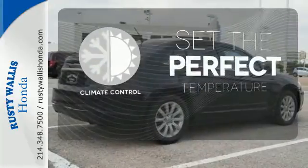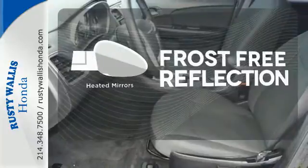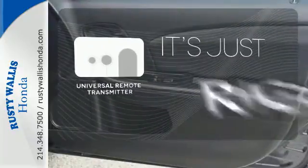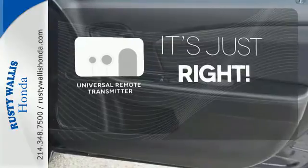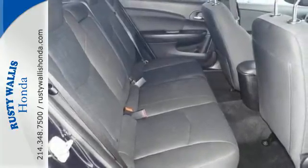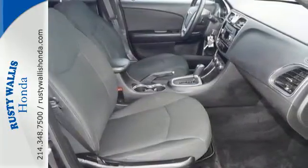The climate control lets you set the temperature exactly where you want it. Say goodbye to the frost and never leave your car with the heated mirrors. Simplify your search for the right remote with the Universal Remote Transmitter. If you're looking for a luxurious vehicle loaded with power, comfort and quality, look no further than the critically acclaimed Chrysler 200.